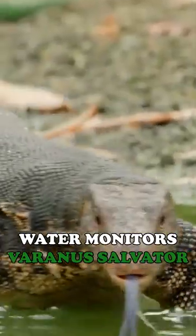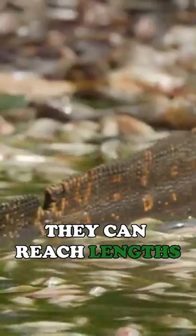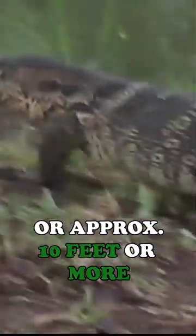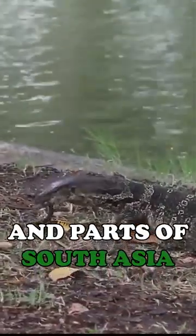Water monitors, or Varanus salvator, are among the largest lizard species in the world. They can reach lengths of up to 3 meters, or approximately 10 feet or more. They are native to Southeast Asia and parts of South Asia.